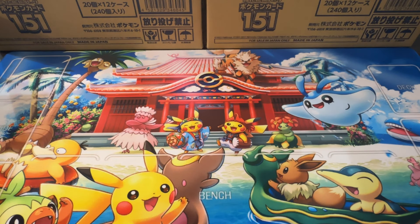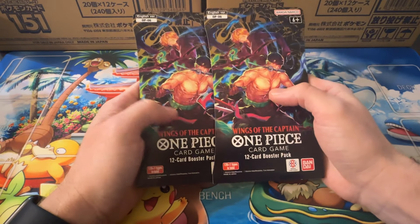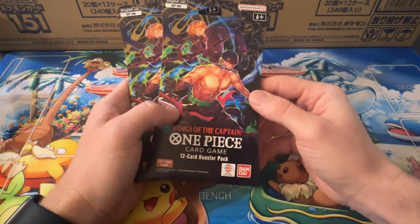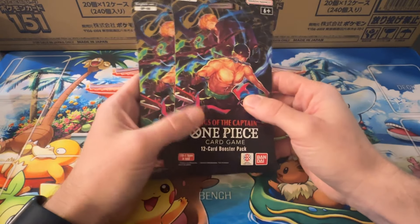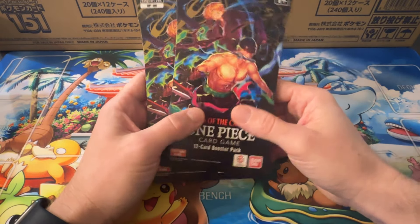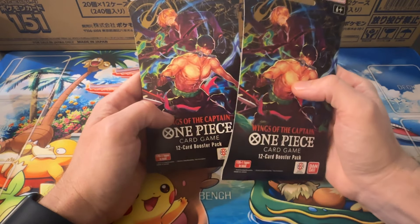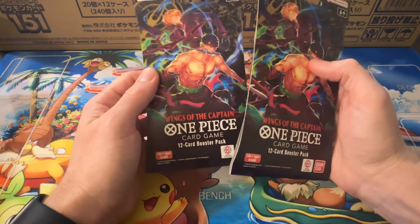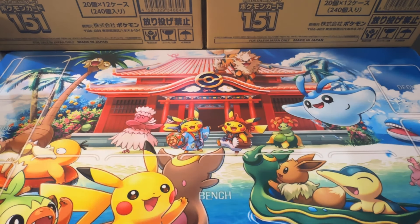And last but not least, I picked up a few of these — just happened to see them at a Target. As you saw in the last video, I like blisters or sleeved boosters. One Piece is hot right now. I think I got about 10 of these from Target. The art's just awesome, and you can't ever have too much One Piece right now.